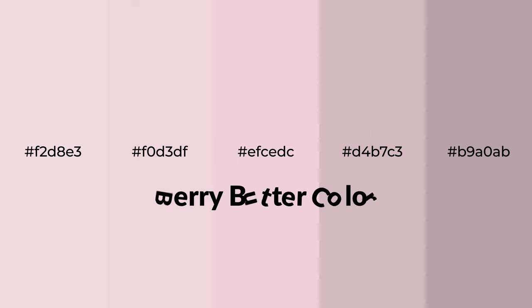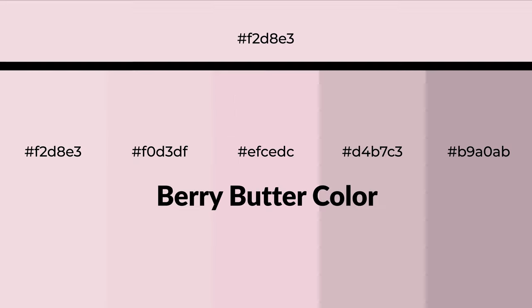Warm shades of berry butter color with red hue for your next project. To generate tints of a color, we add white to the color. Tints create light and exquisite emotions. To generate shades of a color, we add black to the color, and it is used in patterns, 3D effects, and layers. Shades create depth and drama.